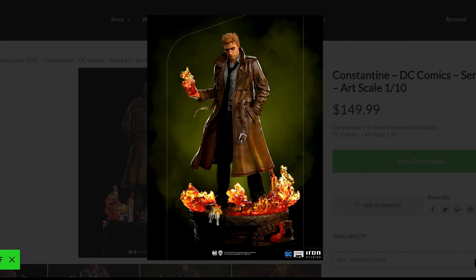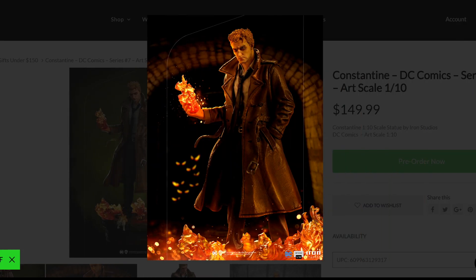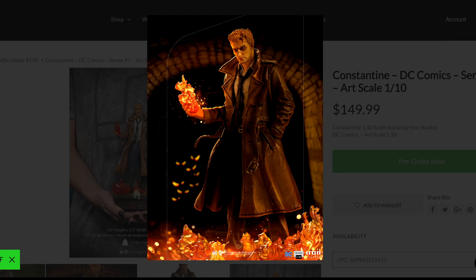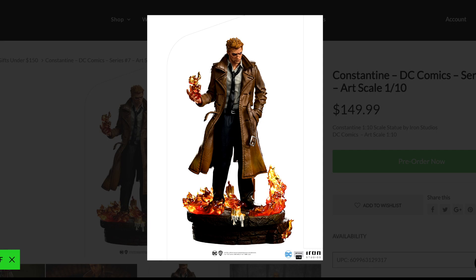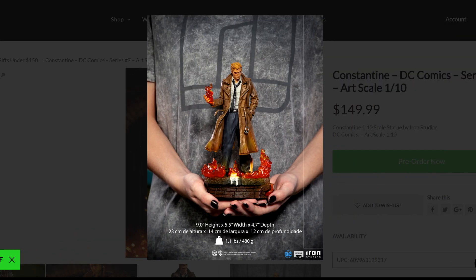I'm not a big fan of Constantine or Hellblazer — never been — but I think they did a fantastic job on this one. This is a very enticing, tempting piece, one that you'll have to add at some point if you're into these characters. Constantine has grown in popularity within the DC universe, and people really love the character. They did a phenomenal job with this one.